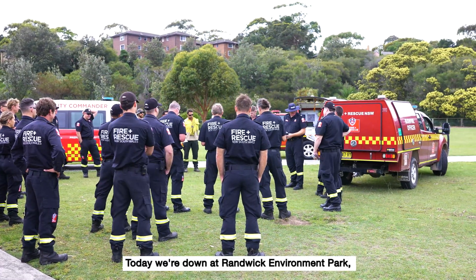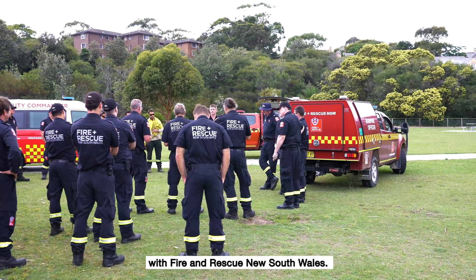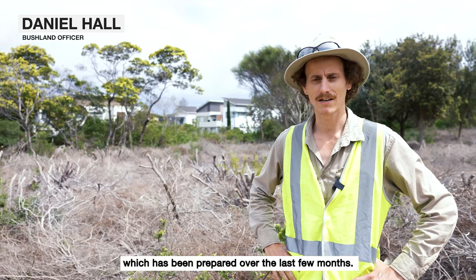Today we're down at Randwick Environment Park and we're doing a hazard reduction burn in conjunction with Fire and Rescue New South Wales. You can see the site behind me which has been prepared over the last few months.